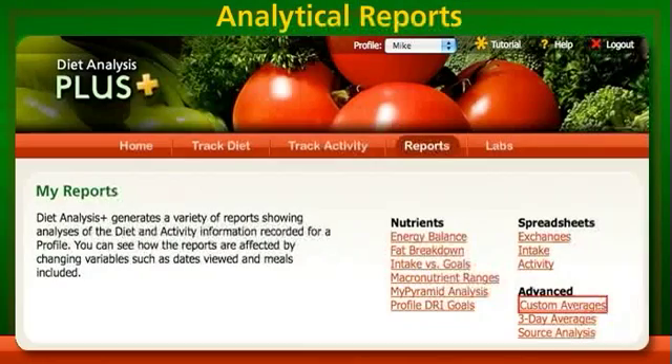After tracking their diet, students are able to analyze it with reports such as the Macronutrient Ranges report and others.